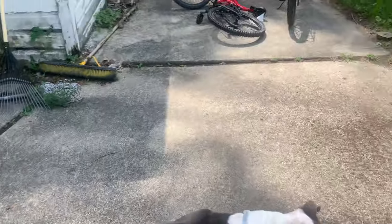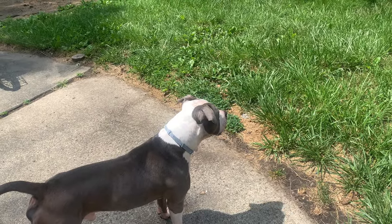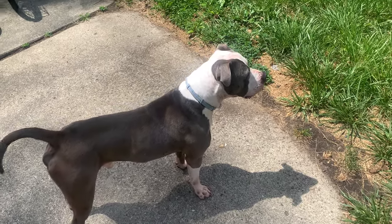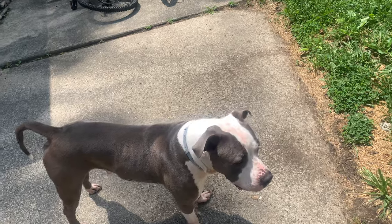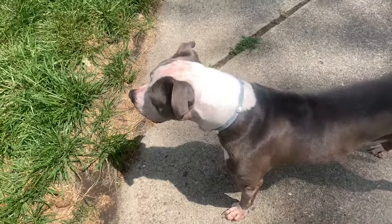He recently just got a bath, that's why he looks very clean right now. I live right down the street from River Rouge Woods, so fleas are crazy over here — I'm just trying to keep the fleas off him. He caught a few, but I started treating them pretty quickly with dish soap.